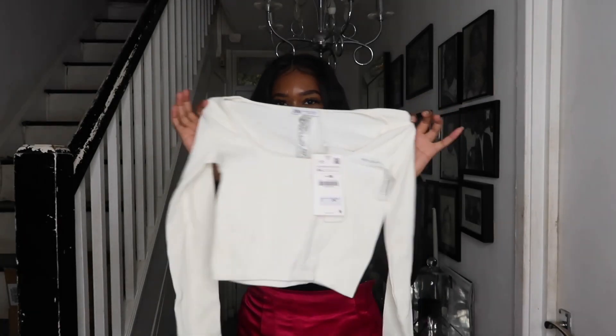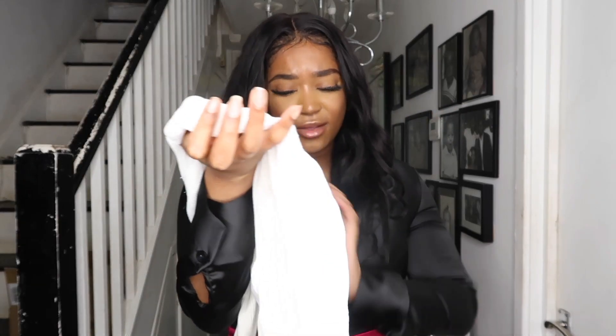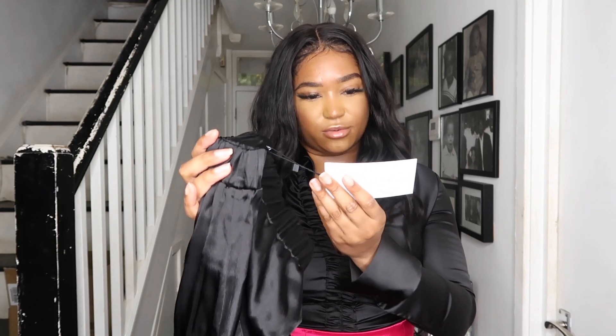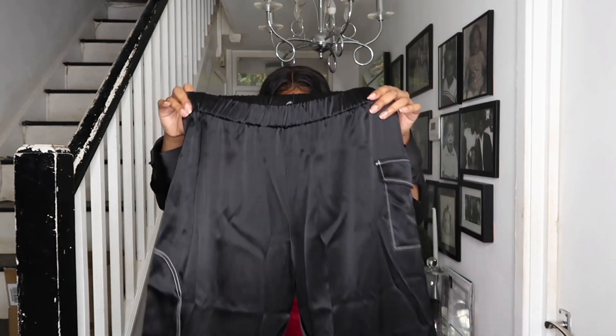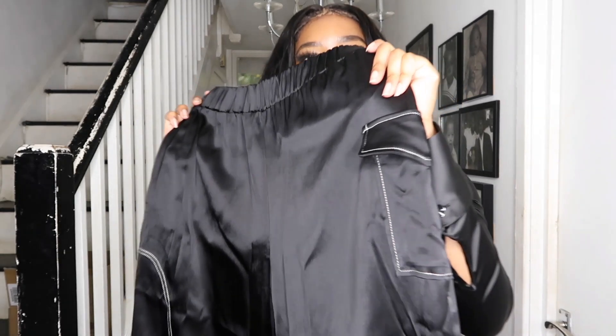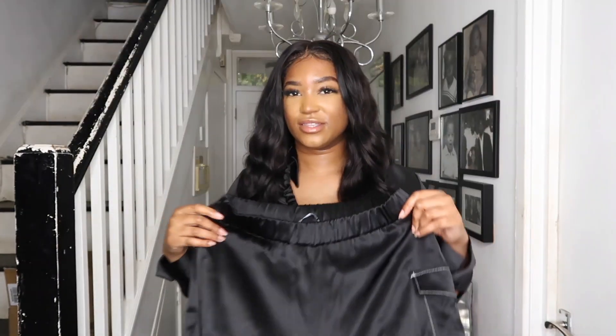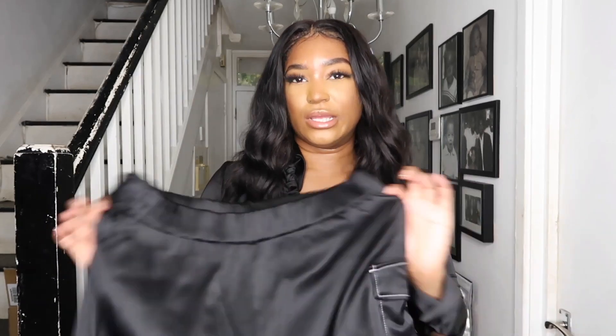The next outfit is a bit more casual. I picked up one of the seamless collection tops in white — the ribbed kind. I got this in a medium-large for £14.99. I paired it with these cargo-style trousers in a satin material at £25.99, in a large. They've got stitching on the outside which I really like, and I think this is a nice casual outfit that you could dress up as well.